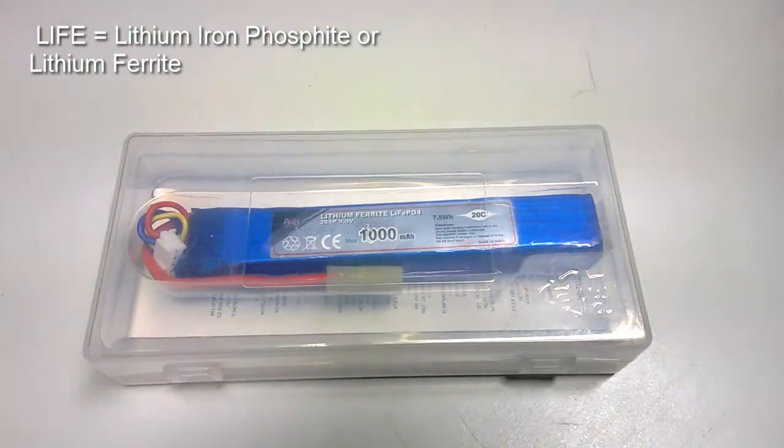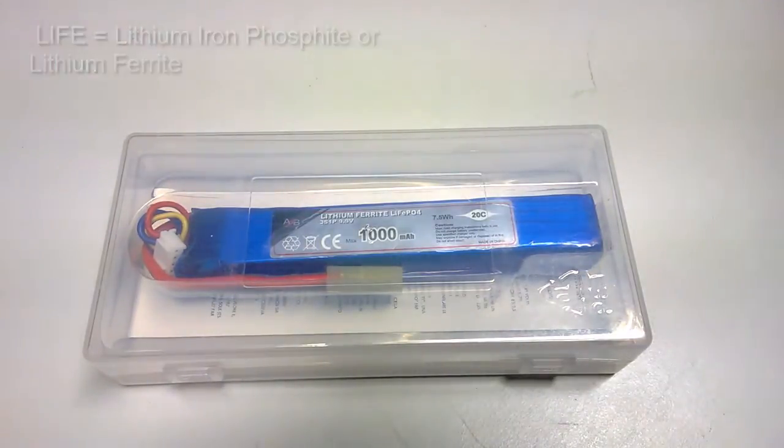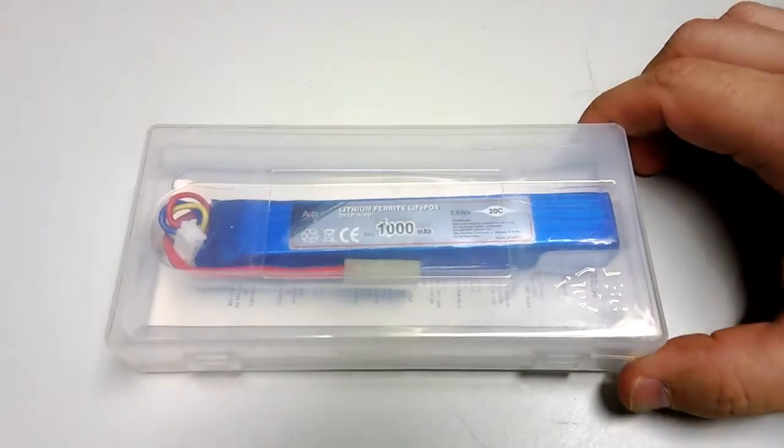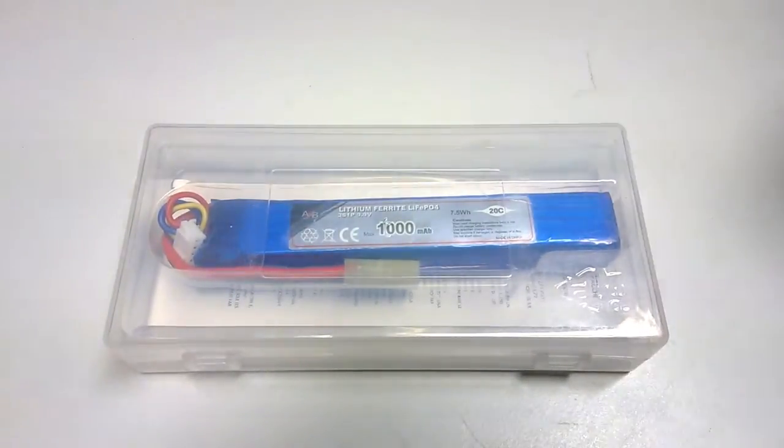These batteries are made from less expensive components, and they are cheaper to produce — or once they are a product of mass consumption, they will be cheaper to produce and sell when comparing to LiPo batteries.